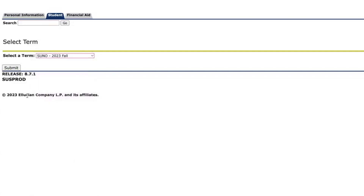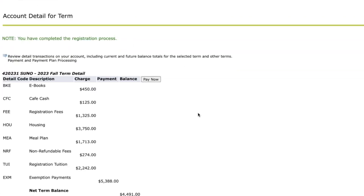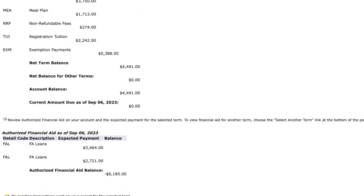Once your registration is complete, you will see a green note at the top of the page and a green notice at the bottom that notes you have completed your registration.